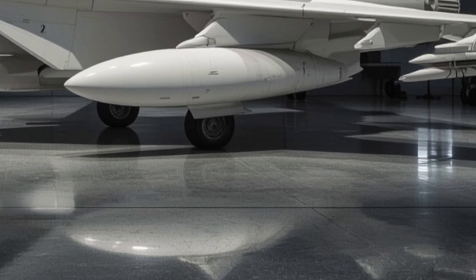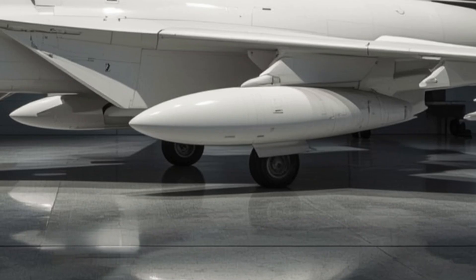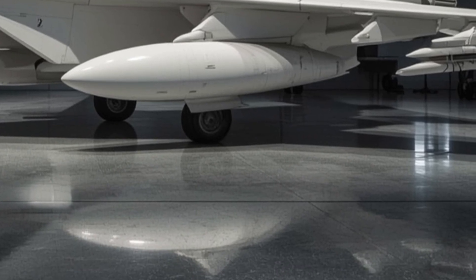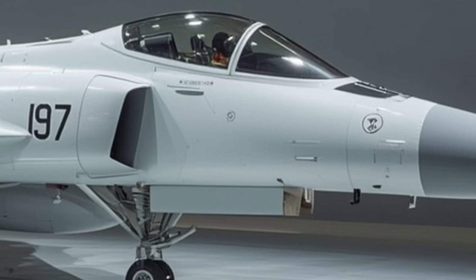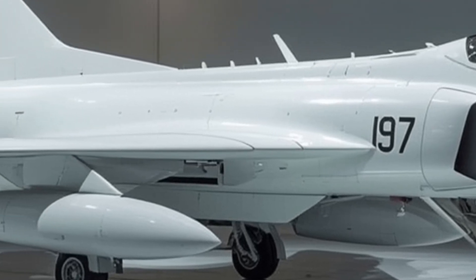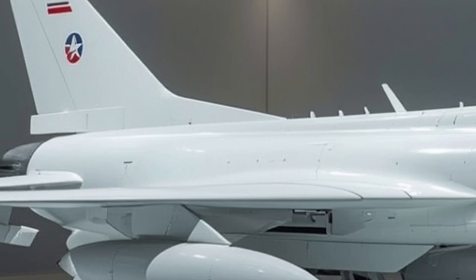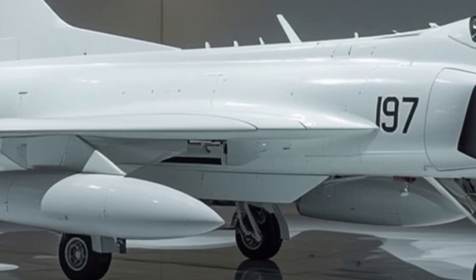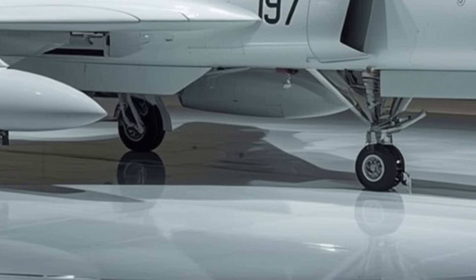Let's start with the exterior. The 2026 JF-17 Thunder carries a bold yet streamlined presence. The aircraft's sharp nose, compact fuselage, and angular intakes have been slightly recontoured to reduce radar signature and improve aerodynamics. The new composite skin helps in lowering weight while increasing structural strength. This variant introduces a sleeker canopy design, improving both visibility for the pilot and overall aerodynamic efficiency. The wings maintain their signature mid-mounted delta shape, but now incorporate newer hardpoints compatible with smart weapons, long-range air-to-air missiles, and precision-guided munitions.